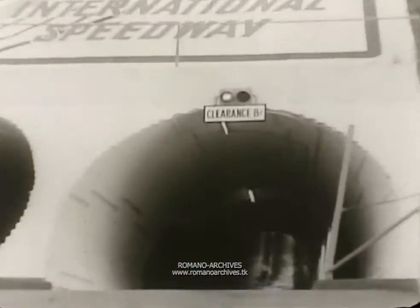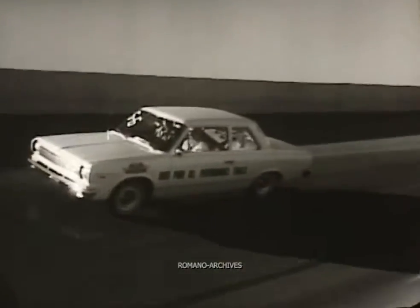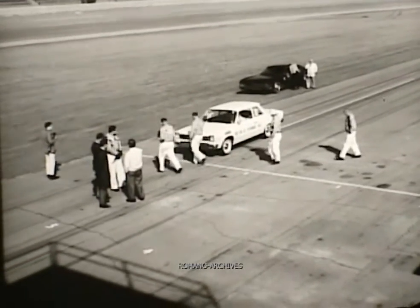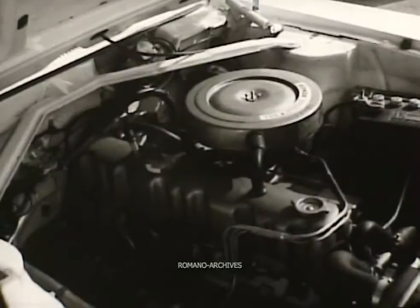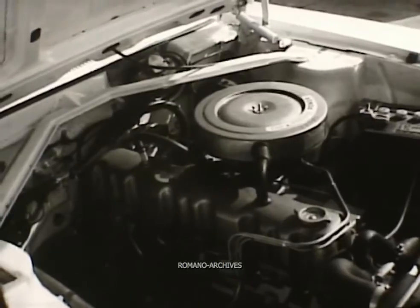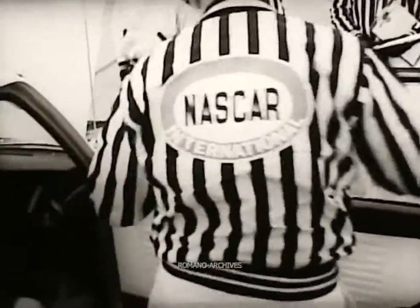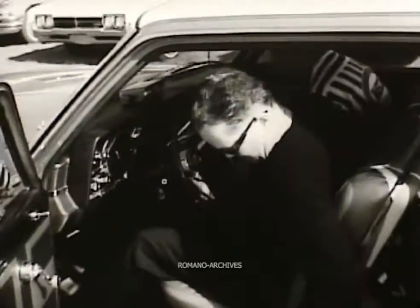Daytona International Speedway. American Motors shows its new muscle — Rambler American outruns every car in its class, wins in acceleration, one of three events in class six at the 1966 Pure Oil Performance Trials. It wins with the newest, biggest, most powerful standard engine in its class. NASCAR officials supervise every step as test equipment is attached for the acceleration run.